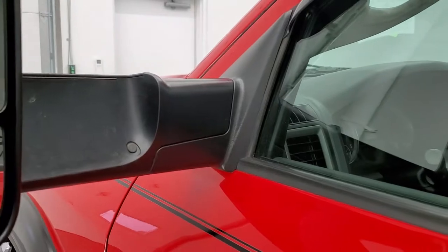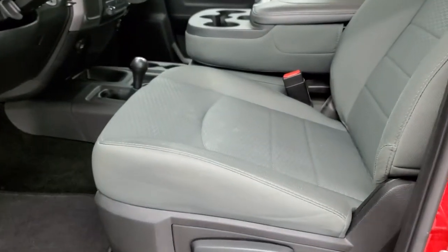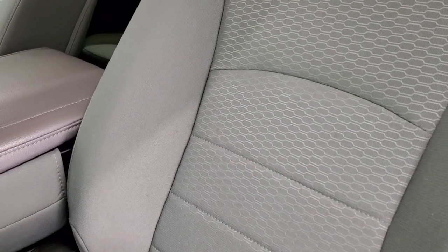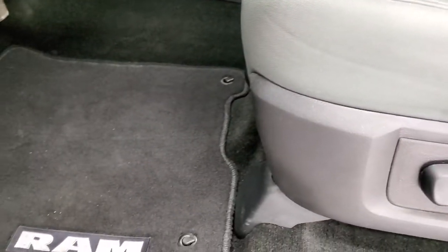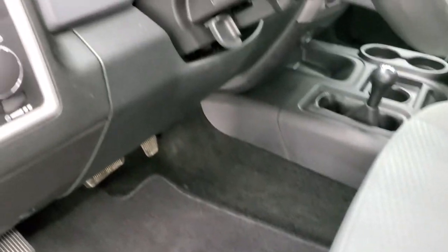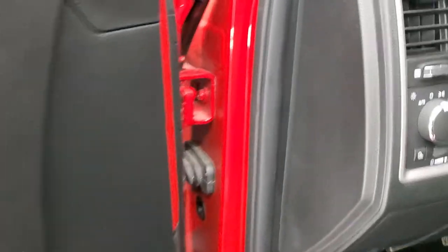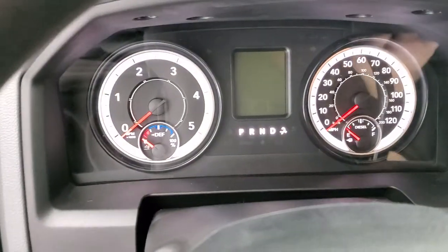This one has the heated fold-out tow mirrors — they fold out and fold in. The Tradesman package gives you the gray cloth interior. There are no rips or tears on the seats; they are in really nice shape. Factory floor mats throughout. This one also has auto headlamps, power windows, power locks, and power mirrors.